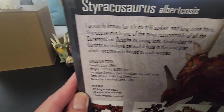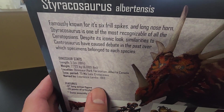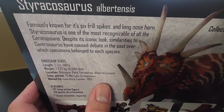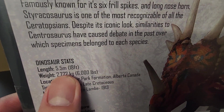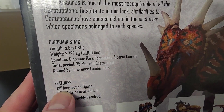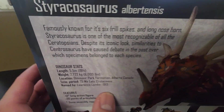It says famously known for six frilled spikes and long nose horn — Styracosaurus is one of the most recognizable of all the Ceratopsians. Despite its iconic look, similarities to Centrosaurus have caused debate in the past over which specimens belong to each species. Here are the dinosaur stats — it lived back in the late Cretaceous. Features a 12-inch long action figure with 20 points of articulation.